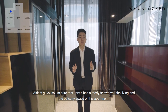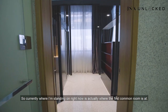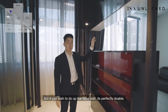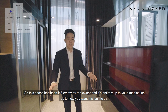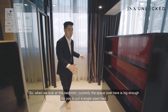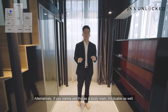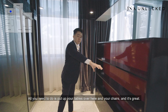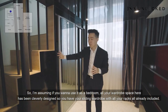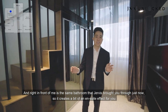Let me bring you through the two bedrooms of this unit. Currently where I'm standing is the first common bedroom. As you can see, it's currently an open concept kind of bedroom, but if you wish to do up the fourth wall, it's perfectly doable. The space has been left empty by the owner, so it's entirely up to your imagination. This space is big enough for a single-size bed — you could use it as a guest room or a study room. The wardrobe space here has been cleverly designed with a sliding wardrobe with all racks included. And right in front is the same shared bathroom Jervis brought you through, creating a bit of an ensuite effect.